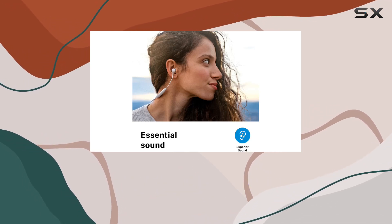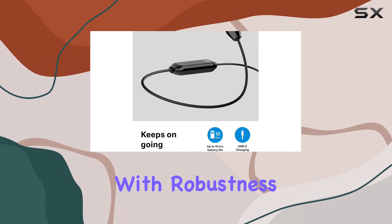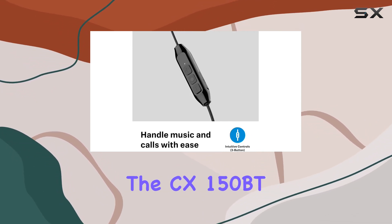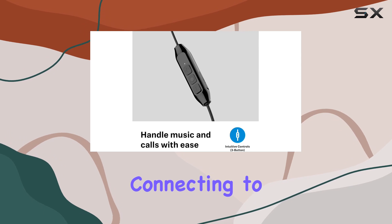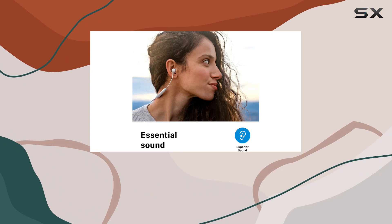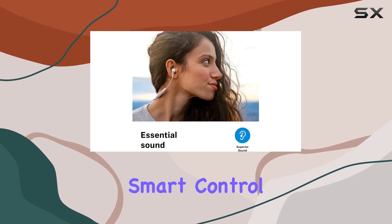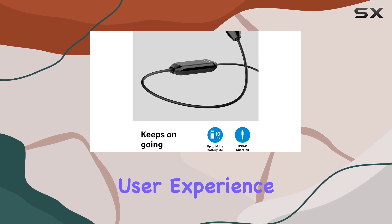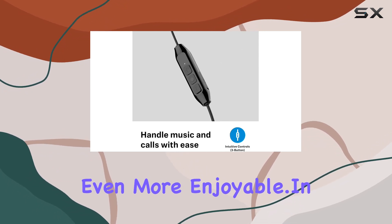The build quality is top-notch, combining portability with robustness. Sennheiser has truly crafted an everyday companion with the CX150BT. Connecting to your mobile devices has never been faster or more reliable. And for those who love control and customization, the Sennheiser Smart Control app provides a wealth of information and options, making your user experience even more enjoyable.